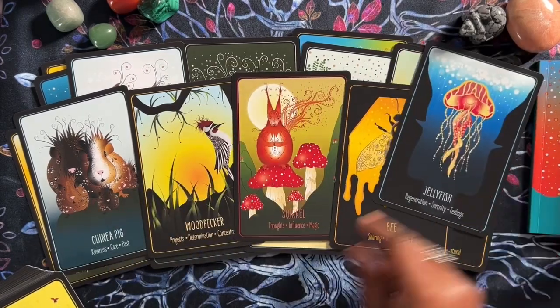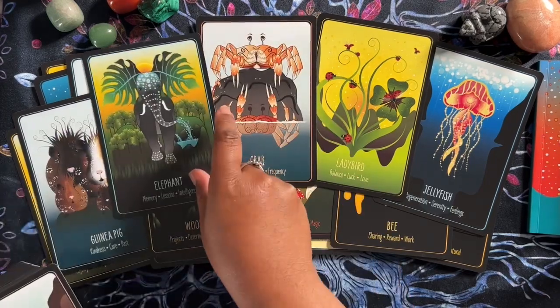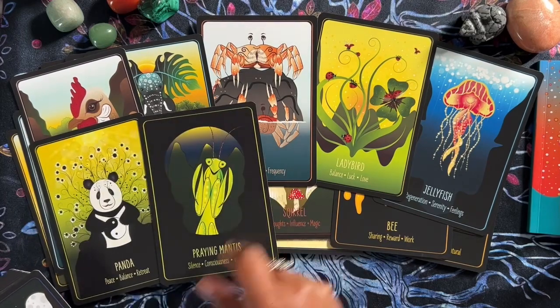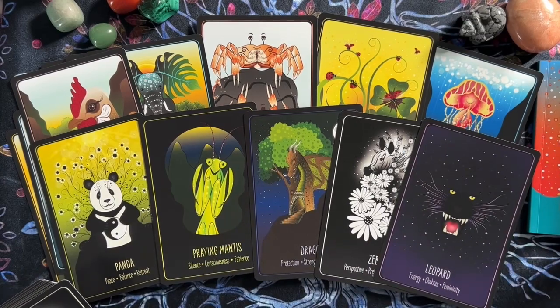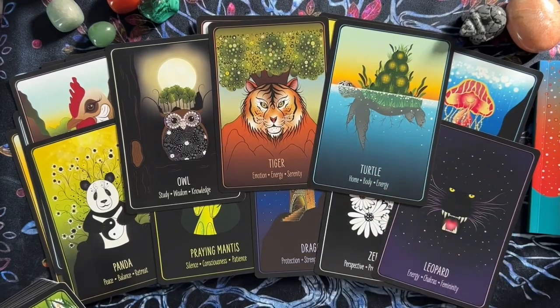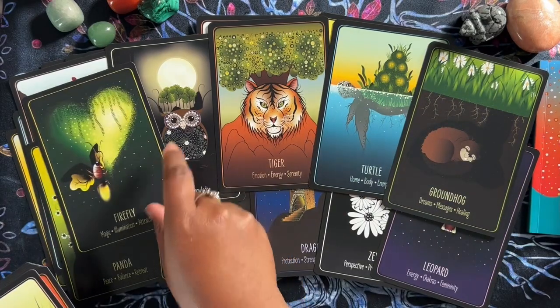The bee doesn't bother me at all. If I did want to work with spider energy, I'd have something — one deck where I could keep the spider in, because in every other deck I've taken them out. I like it. I like the way the animals are illustrated — it's fun, different, pretty, and it's going to go with a lot of decks. You saw me open it, and I haven't even used it yet.